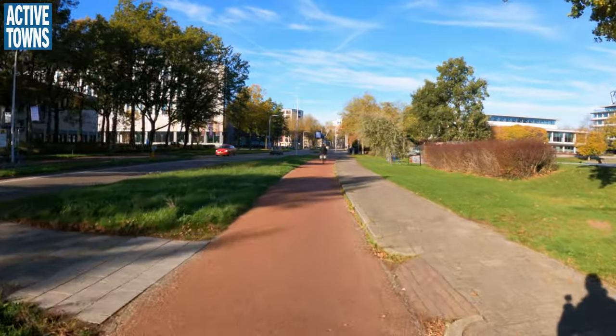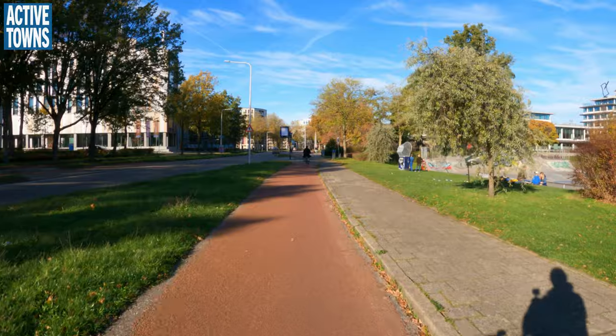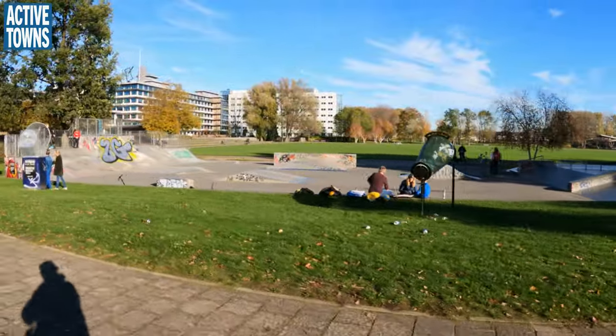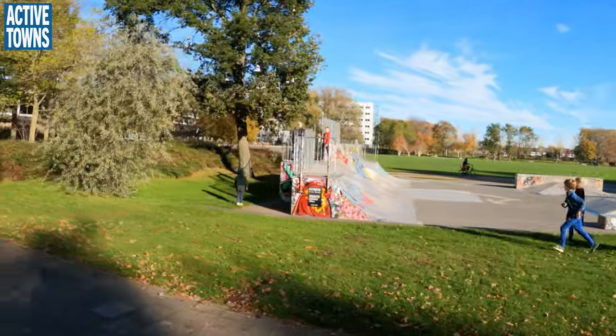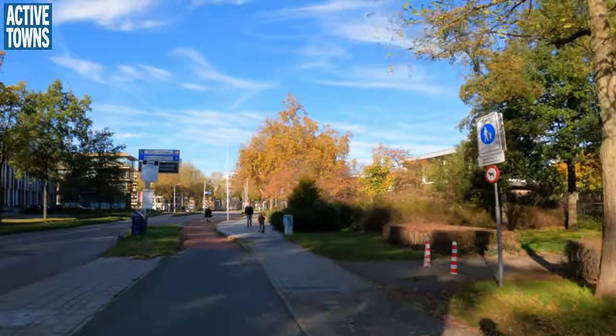Here's a little skate park and the skateboarders — you've got some kids on little razors. All good fun.